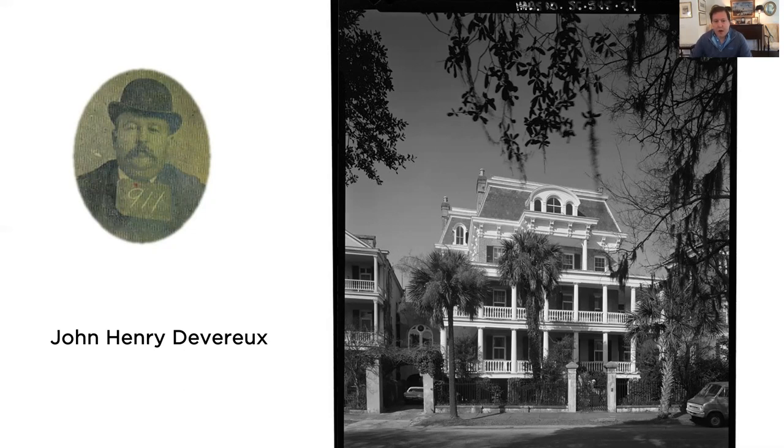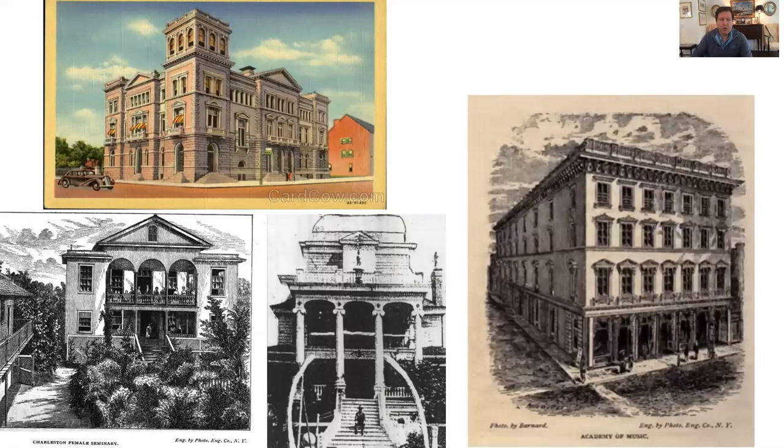After the war, Devereaux established his own practice as an architect and builder, designing many buildings that might surprise you. Here you can see the actual birthplace of the Preservation Society at 20 South Battery — Colonel Lathers, a Northern sympathizer, had purchased and completely renovated the house in the Second Empire style popular in New York at the time. Devereaux's touch is all over Charleston. The post office and courthouse is his design. On the bottom left is a female seminary he designed that no longer stands. He also built a mansion for himself on Sullivan's Island that apparently towered over every other building on the island. On the right is the Academy of Music, later replaced by today's Riviera Theater.